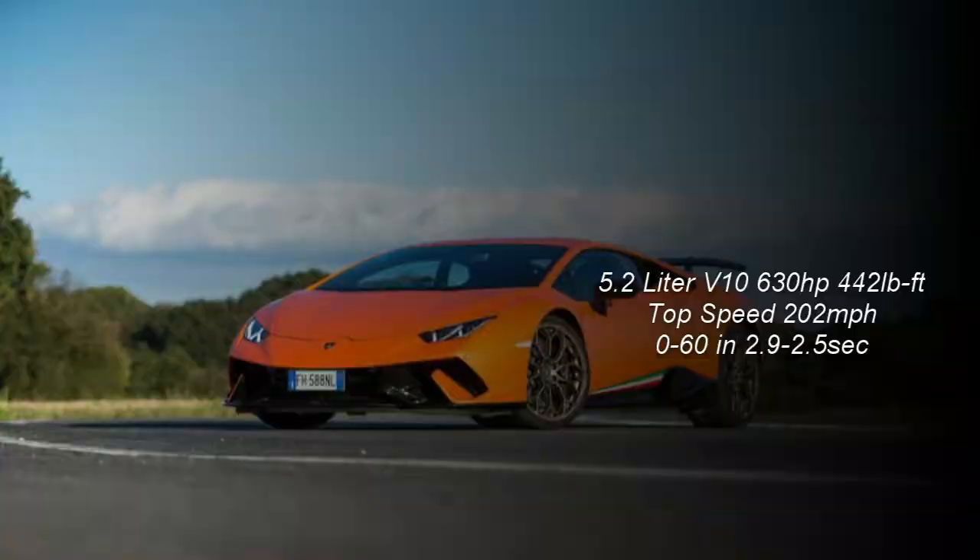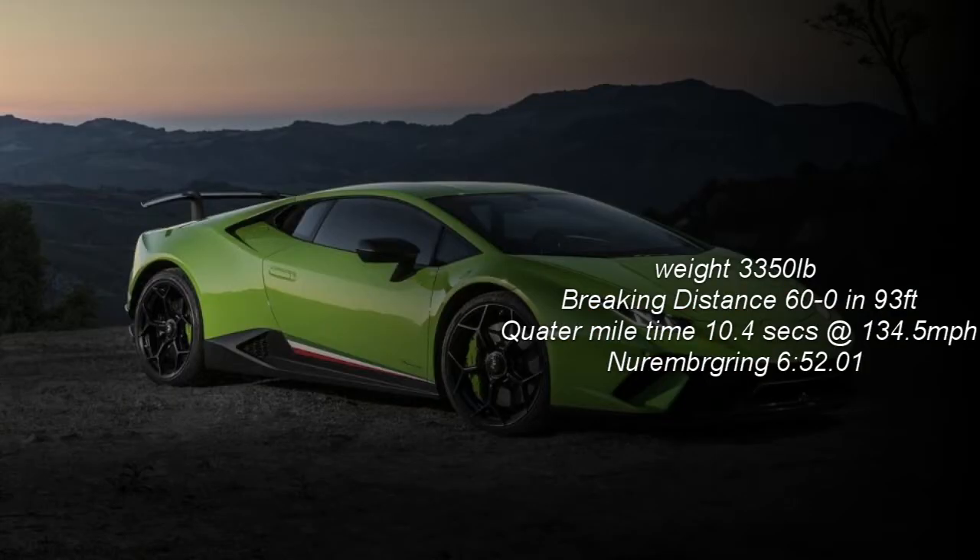To start out, let's take a look at the Huracán Performante. The Huracán has a 5.2-liter V10 that puts out over 630 horsepower and 442 pound-feet of torque. This propels the car to a top speed upwards of 202 miles per hour and from zero to 60 in 2.9 seconds, but many believe this is a conservative time and the real time is actually closer to 2.5 seconds.